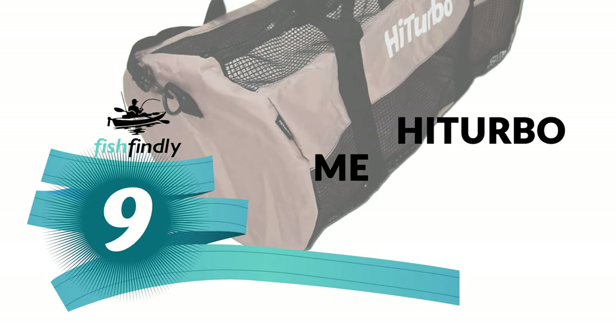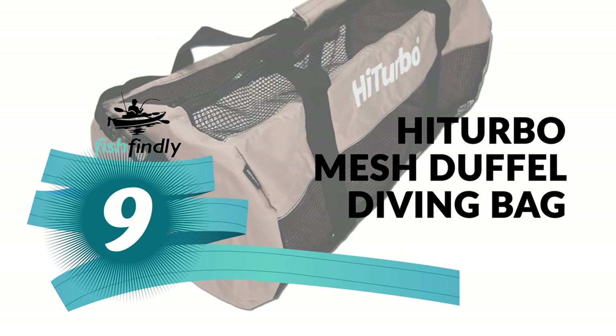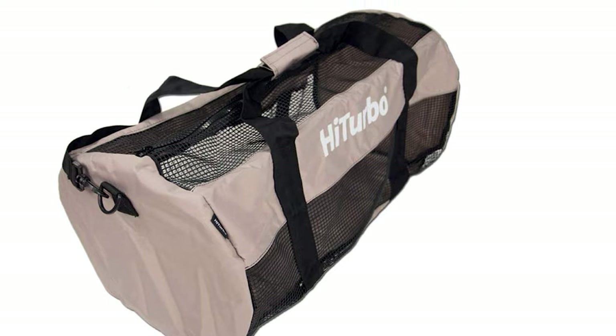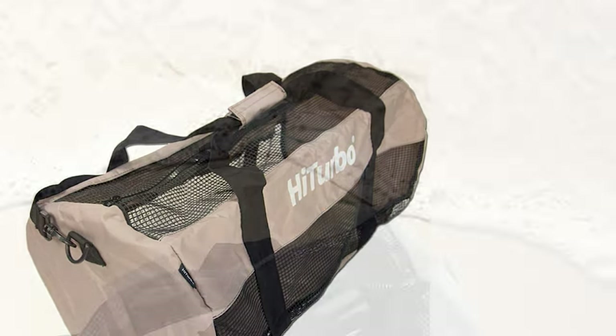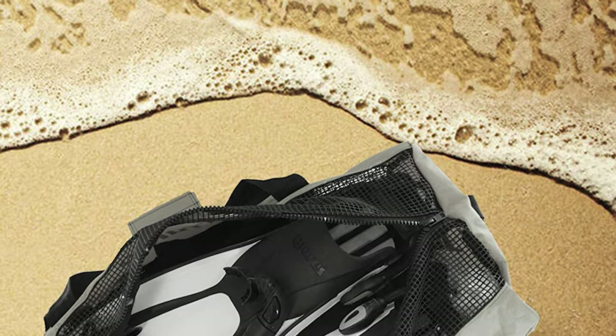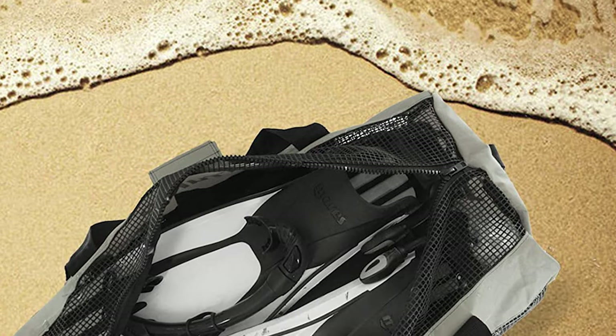Number 9: HiTurbo Mesh Duffel Diving Bag. Do you need the best diving bag for your ordinary use? The HiTurbo Mesh Duffel Diving Bag is perhaps the most ideal choice for you. This scuba gear bag can fold into a round bag to save space.